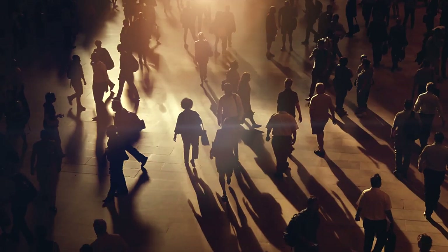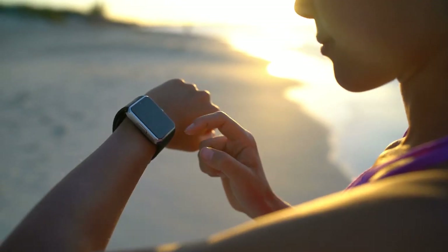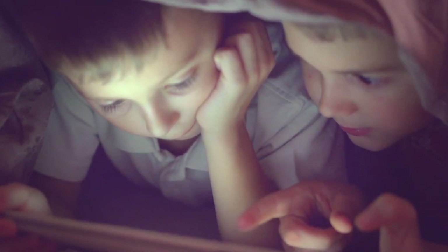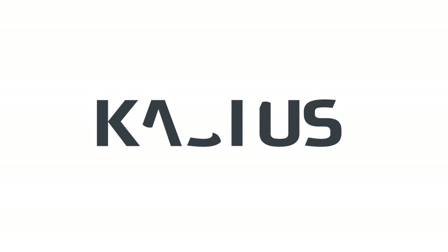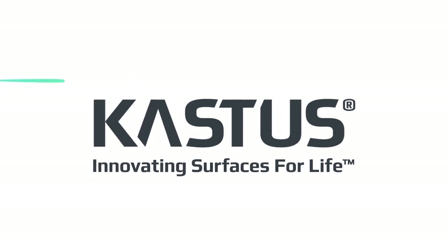What can be done? Modern life means that we can't always choose where we touch and what we carry with us. But there is a smarter choice, a better way to help protect our homes, businesses and special places. Introducing Castus, a breakthrough coating innovation that creates a 24-7 germ-free surface for life.